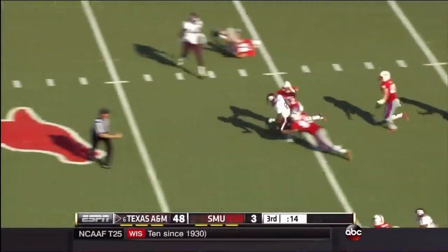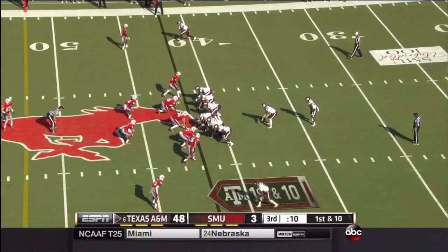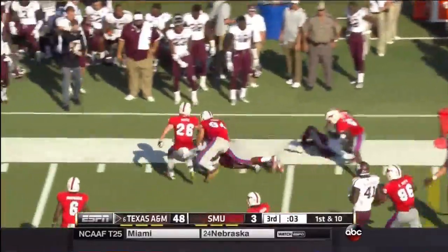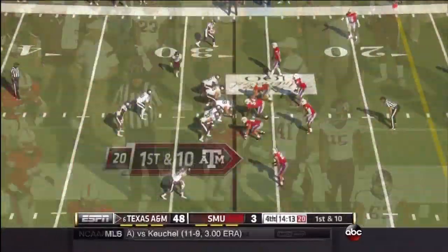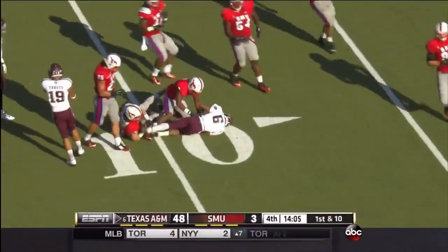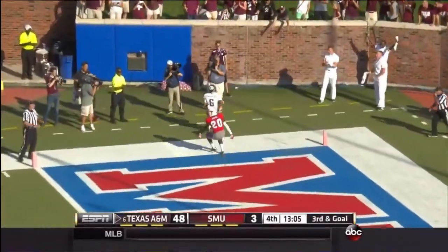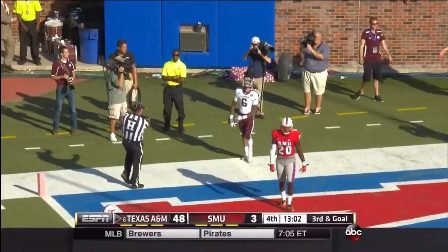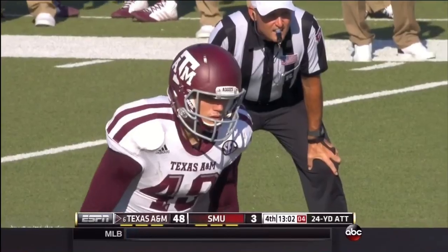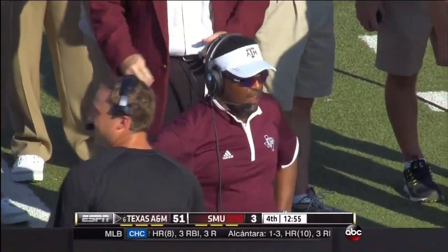Gonzalez backpedals and has clear sailing up the middle, takes it across to about the 42-yard line, a 28-yard return. And in that scenario with two losses, I think an SEC team probably goes over a lot of other conferences. Gonzalez, really quick, makes another couple of great cuts and goes inside the 10. White looks to his direction and Gonzalez out of bounds. They'll go with the field goal from Lambeau, and Texas A&M raises the ante to 51-3.